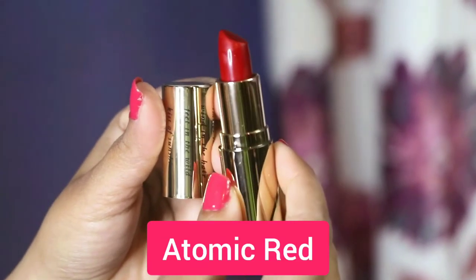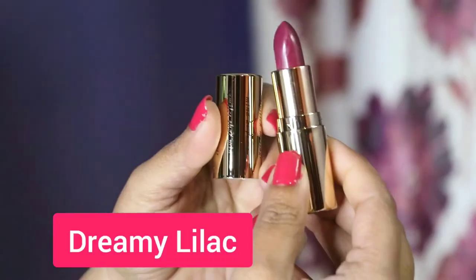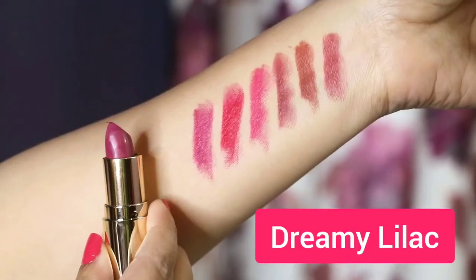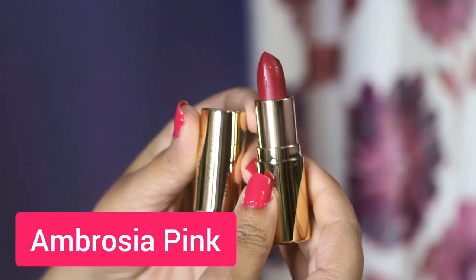The fifth shade is Atomic Red. The sixth shade is Dreamy Liliac. The seventh shade is Ambrosia Pink.